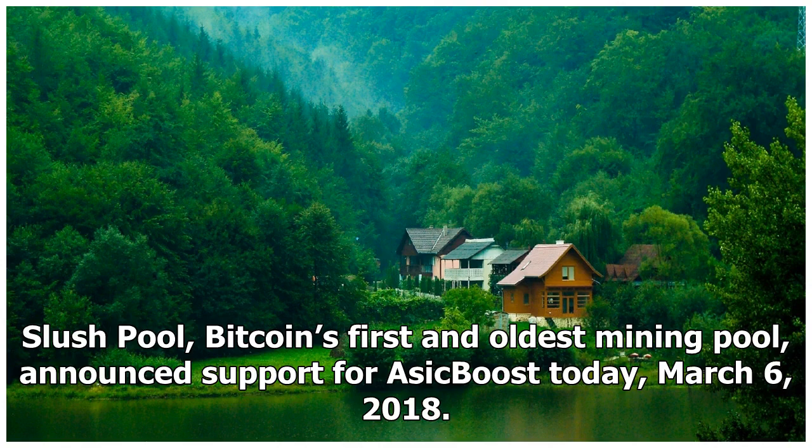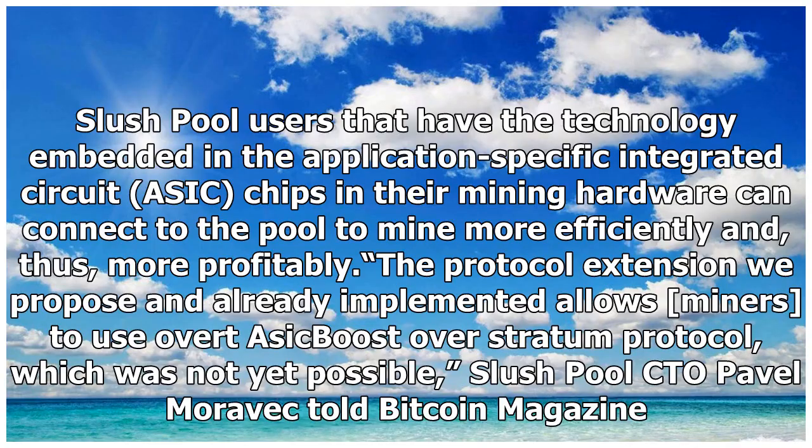Slush Pool, Bitcoin's first and oldest mining pool, announced support for ASIC boost today, March 6, 2018. Slush Pool users that have the technology embedded in the application-specific integrated circuit chips in their mining hardware can connect to the pool to mine more efficiently and, thus, more profitably. The protocol extension we propose and already implemented allows miners to use overt ASIC boost over the stratum protocol, which was not yet possible, Slush Pool CTO Pavel Moravec told Bitcoin Magazine.